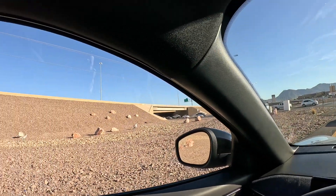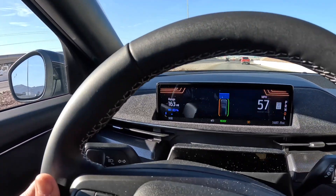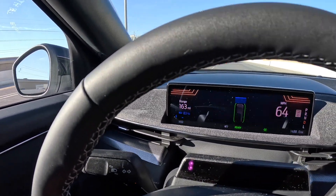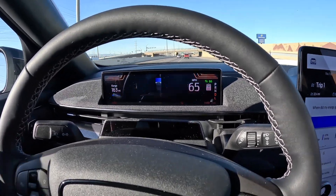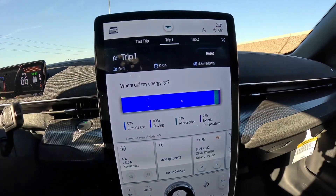Now we're gonna get back on the freeway going the other way, set cruise control again at 65 miles an hour, and see how we do going backwards. My prediction is roughly about 2.0 to 2.2 miles per kilowatt. We started this journey at 90% state of charge and now we're down to 83 to 84%. Blue Cruise and cruise control set at 65 miles an hour. Let's reset the trip and begin.